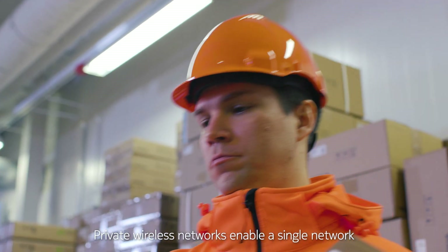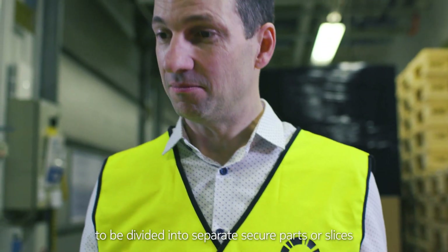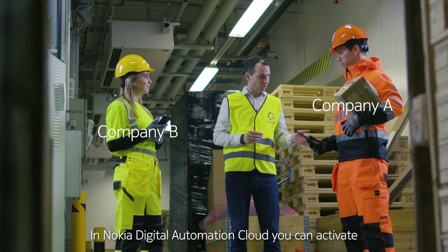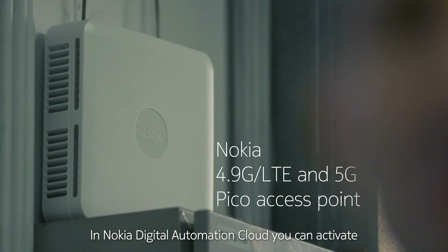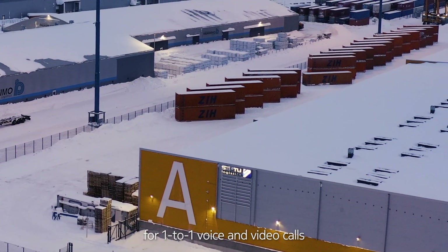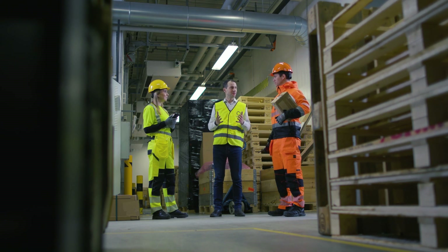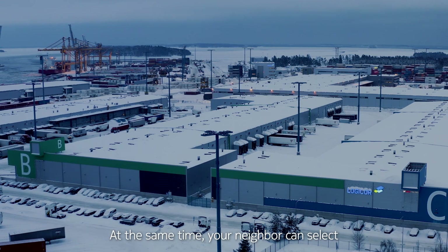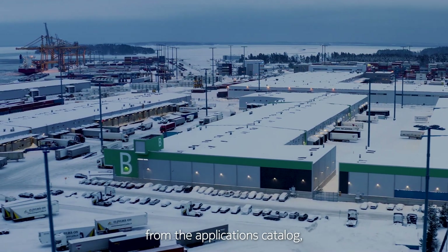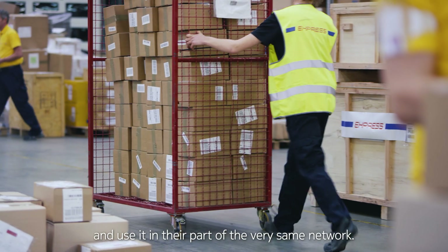Private wireless networks enable a single network to be divided into separate, secure parts or slices for co-located companies. In Nokia Digital Automation Cloud, you can activate an affordable application for one-to-one voice and video calls to use in your own dedicated part of the network. At the same time, your neighbor can select a feature-rich solution for critical communication from the application's catalog, including push-to-talk and video, and use it in their part of the very same network.